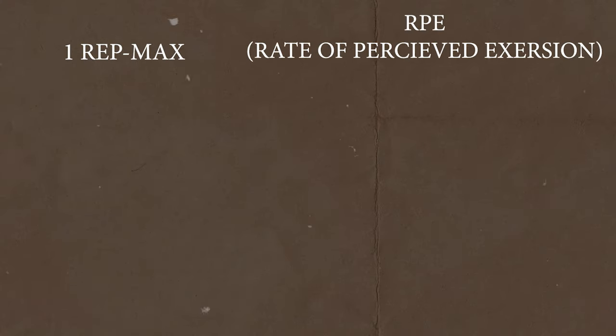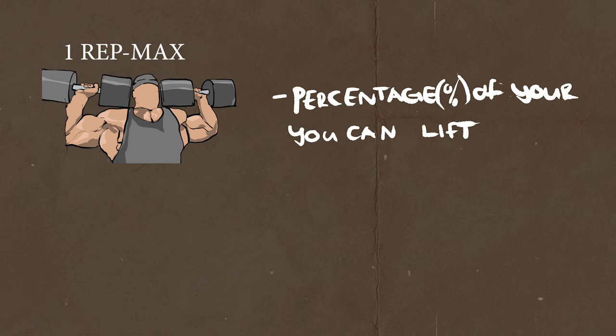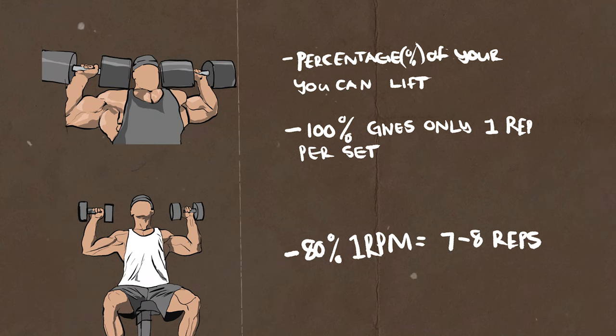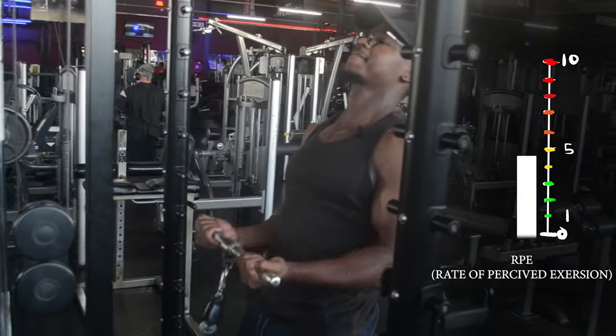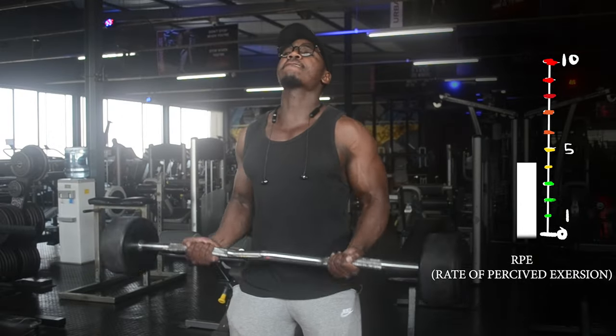First, let's cover a factor that's quite important: training intensity. This is split into two ways to look at it — you have the one rep max and the RPE. One rep max is the percentage of your one rep maximum that you can lift, with 100% being the weight that gives you only one repetition and 80% giving you about seven to eight reps. The RPE is a scale from one to ten based on your own judgment to measure workout intensity.